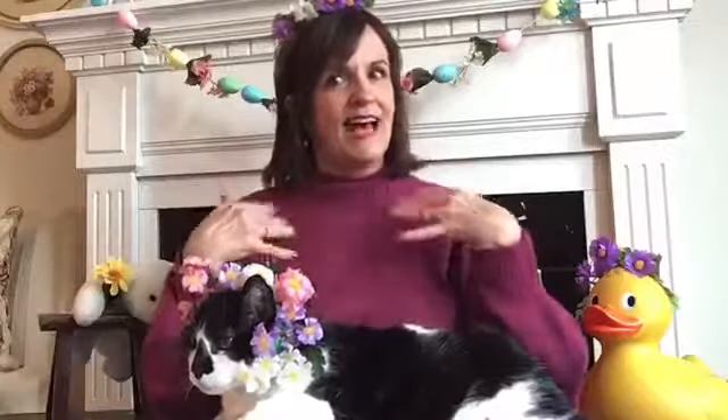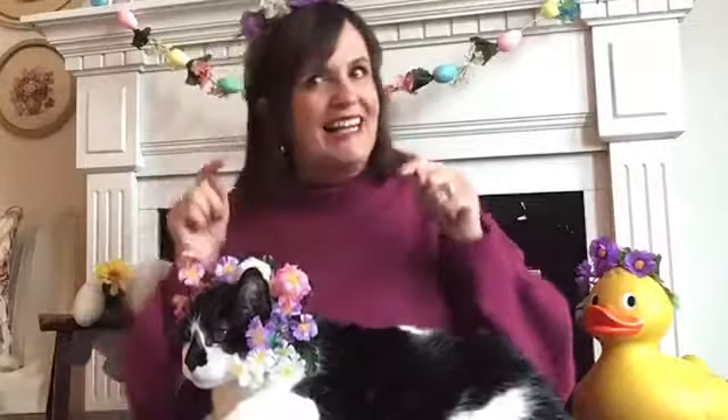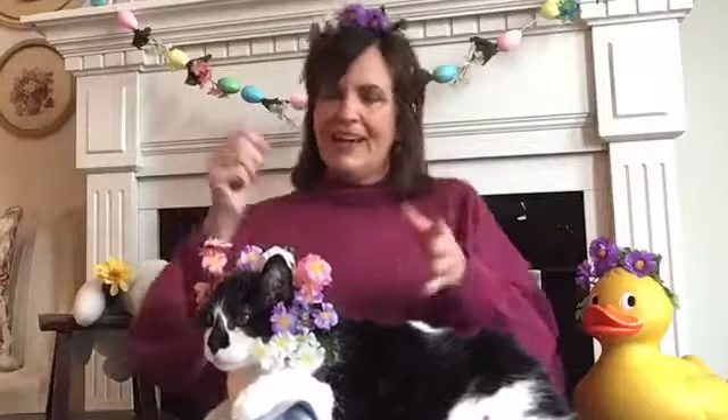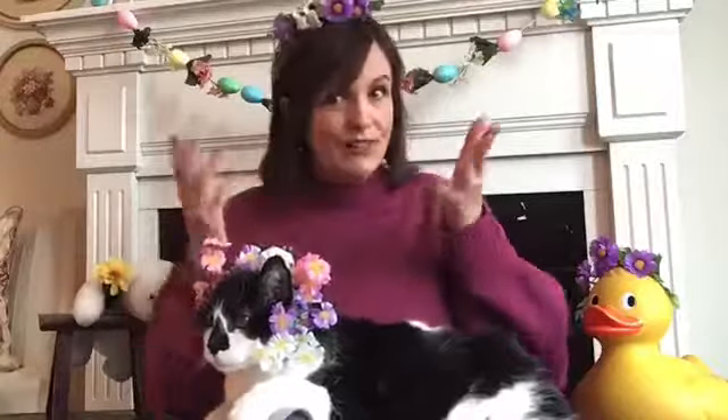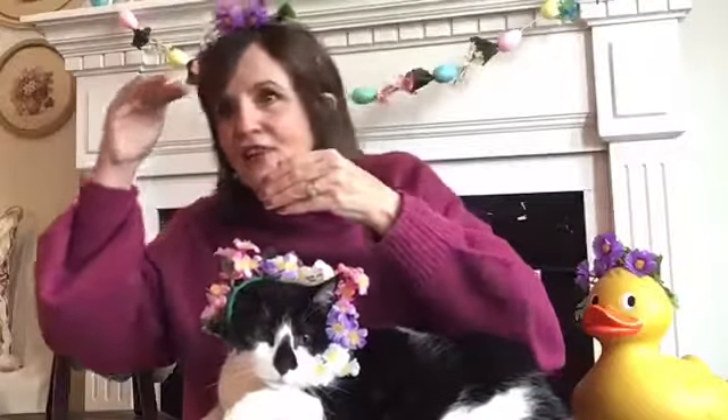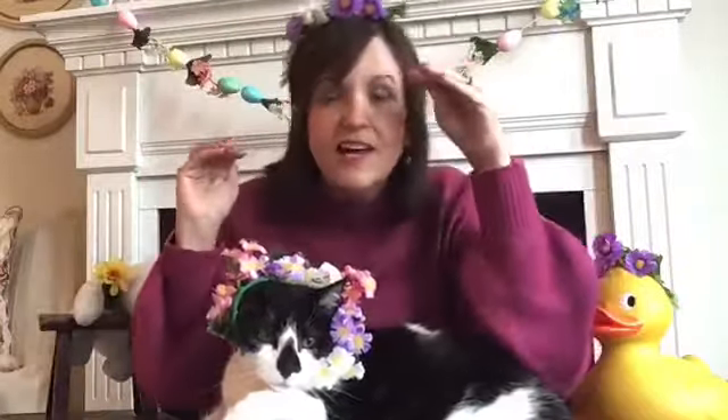Spring is here, spring is here, how do you think we know? I just saw a ladybug, that is how I know. Spring is here, spring is here, how do you think we know? I just saw a ladybug, that is how I know. Do the ladybug walk and stretch your thing, do the ladybug walk and flap your wings, do the ladybug walk, do anything! Now let's look around for another sign of spring.